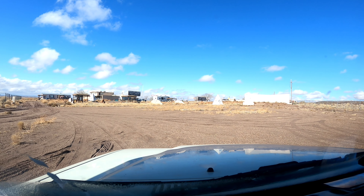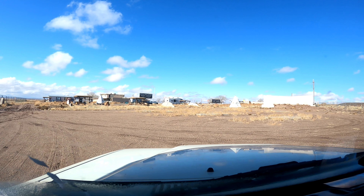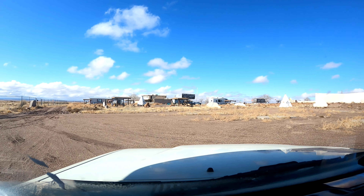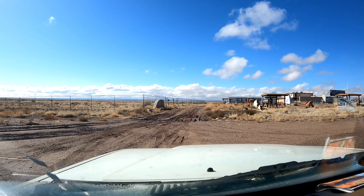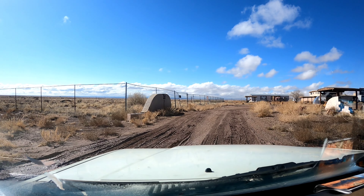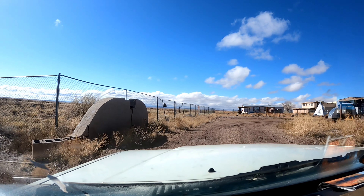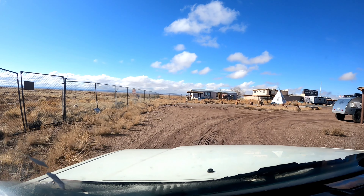And away we go. Did get some rain, so you can see there's a little bit of mud here - we'll see how this goes. Try not to bottom out here. Did a little bit right on the hitch, but now we're okay.